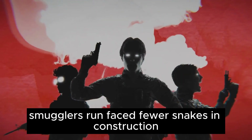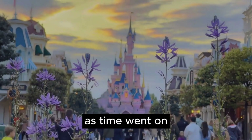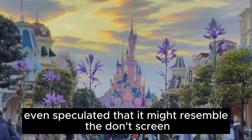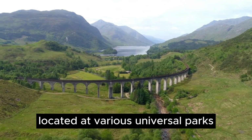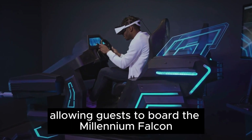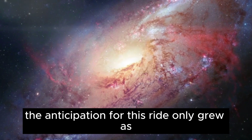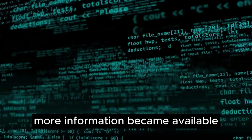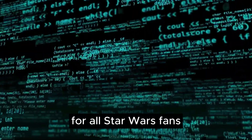Unlike Rise of the Resistance, Smuggler's Run faced fewer snags in construction due to its relative simplicity. Fans and theme park enthusiasts also speculated that it might resemble the dome screen-style ride of Harry Potter and the Forbidden Journey at various Universal parks, but this too proved to be incorrect. What was eventually revealed was an exciting screen-based interactive experience, allowing guests to board the Millennium Falcon and become pilots on an edge-of-your-seat mission traversing the galaxy.